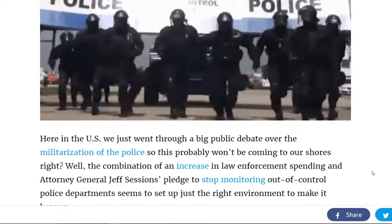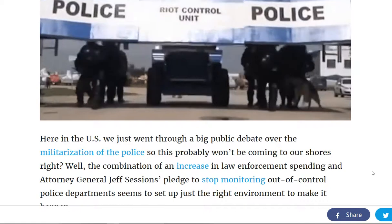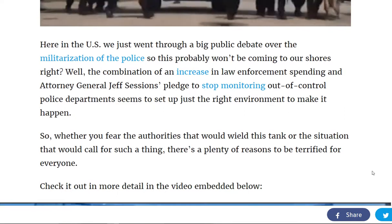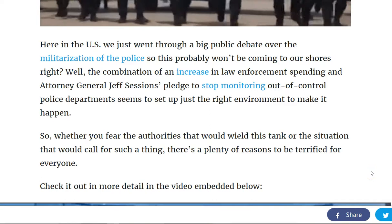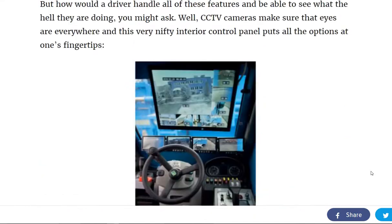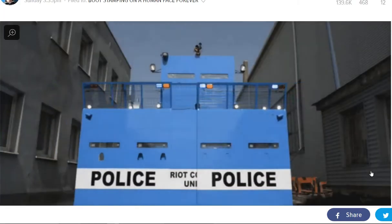Would you ever see this in the U.S.? Well, of course you will. As police are becoming more heavily militarized, and as a society and culture here, we are becoming more violent, you will see this type of vehicle soon coming to a civil uprising near you.